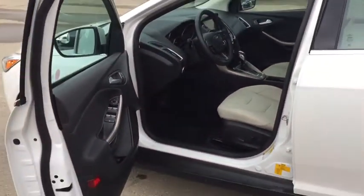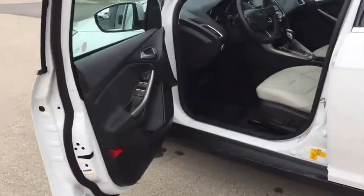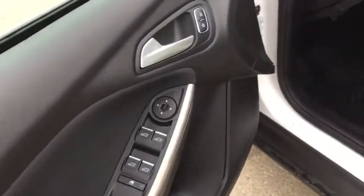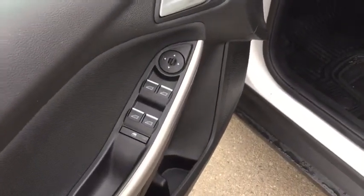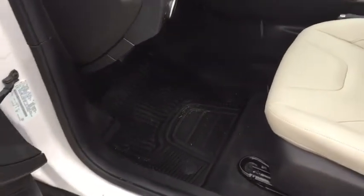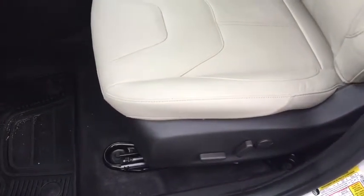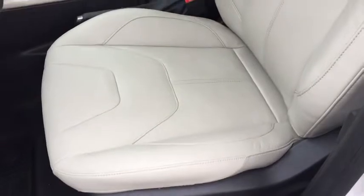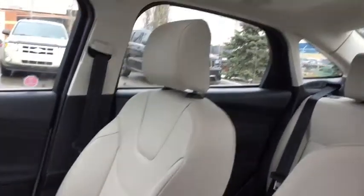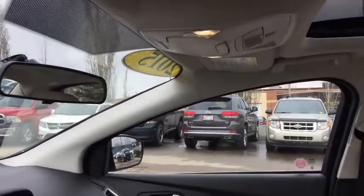This door opens nice and wide, making it very easy to get into and out of the vehicle. Here we've got our driver's side door with lots of storage and our power options — windows, mirrors, and locks. We've also got a speaker there, some really awesome mats down there, and a power driver's side seat. I love the styling in here — it's so sleek and beautiful. You've got a sunroof up there for sunny days.